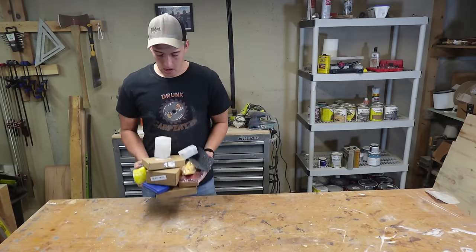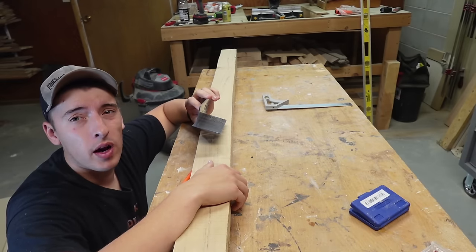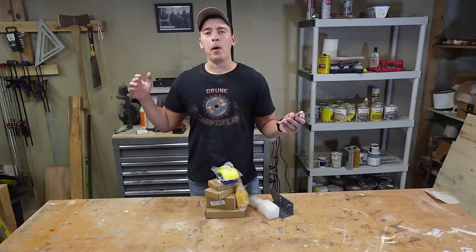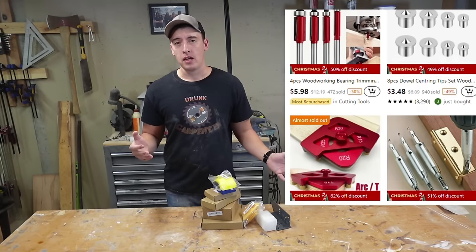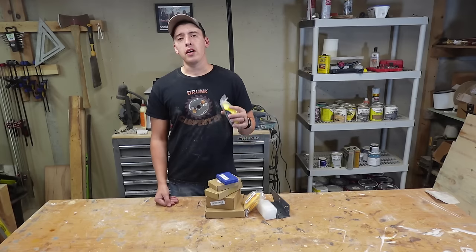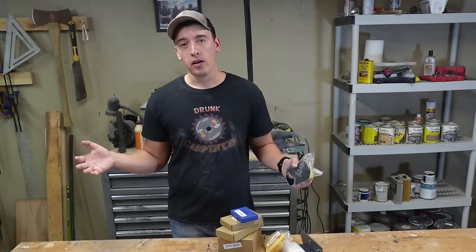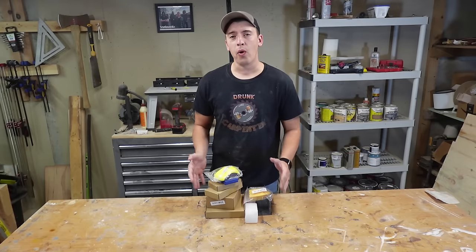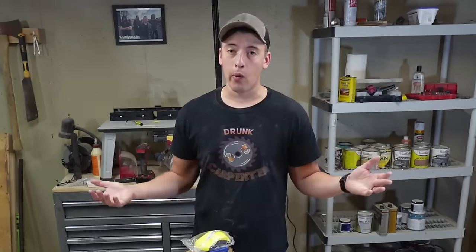I bought 12 items on Temu, and this is how they all stacked up. So everyone by now has seen that website Temu, and they're offering some crazy discount prices on pretty much everything. And considering this is probably the new Wish app, I can understand being pretty skeptical about it. So why waste your money when you can watch me waste mine? Here are 12 items I went ahead and bought off Temu. Let's see if I saved some money or if I got ripped.